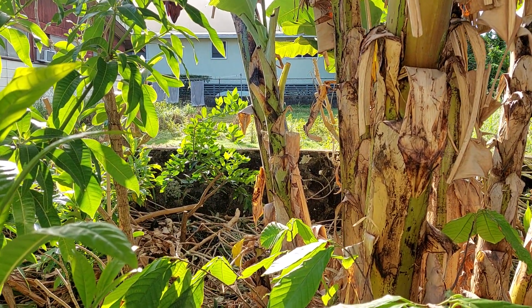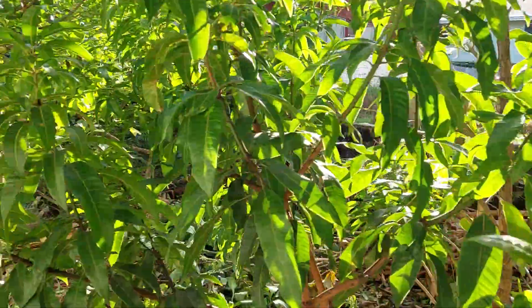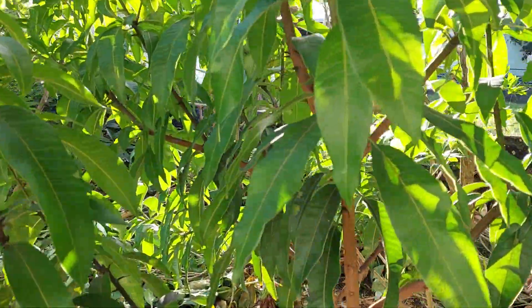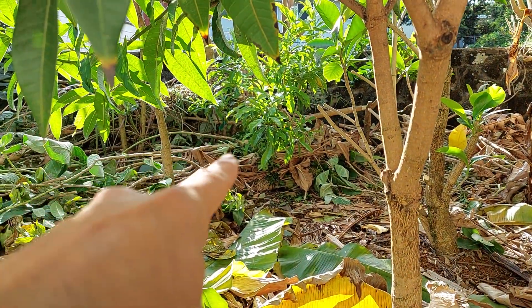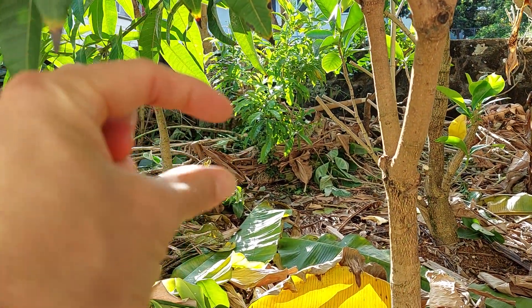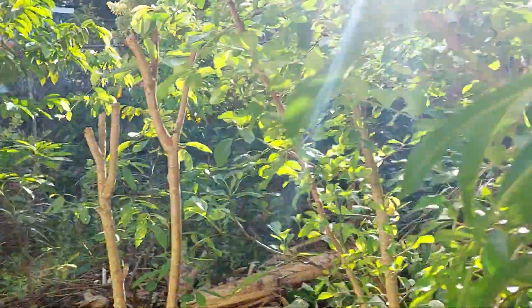Obviously, some of the citrus has barely even grown. I talked about hard pruning the Kumquat to nothing, which is pretty much like right there.